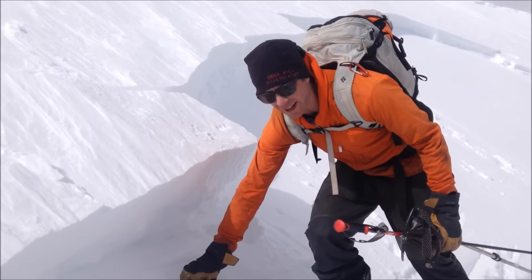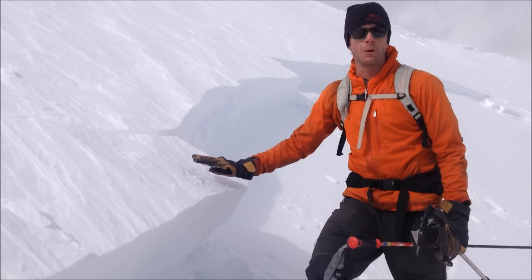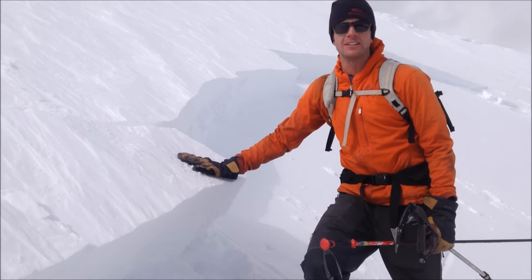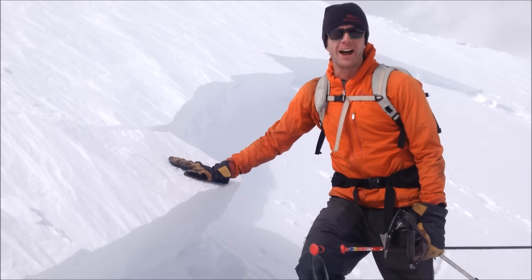The big thing to keep an eye on is this layer — as we get more snow, we're going to see those slabs become more widespread across slopes. But right now we're seeing these sensitive wind slabs at higher elevations.